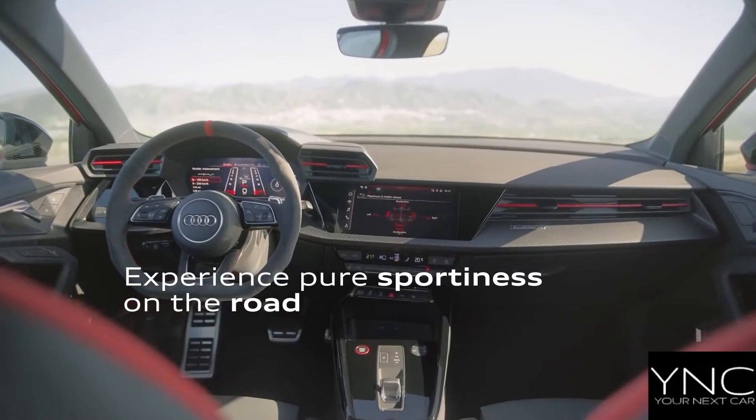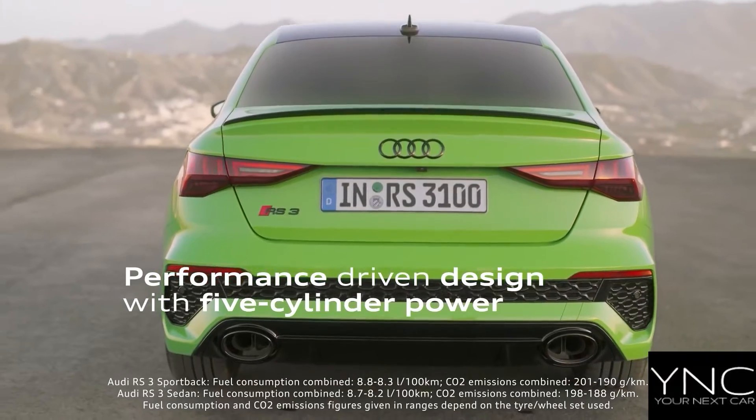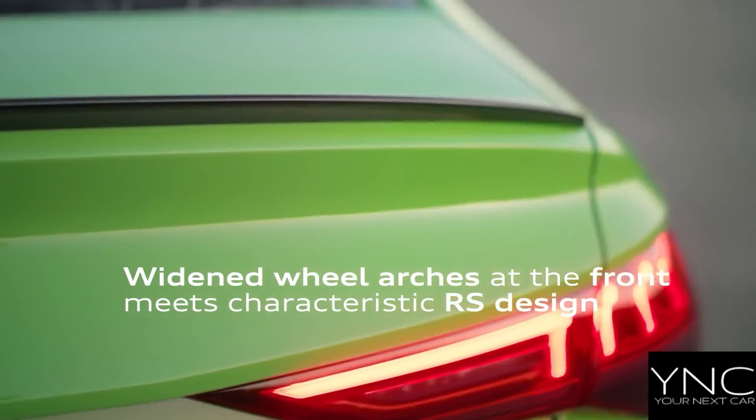The new 3rd generation Audi RS3 brings driving dynamics of the highest calibre. Audi sports through and through, it's as sustainable for everyday use as it is thrilling on a racetrack.